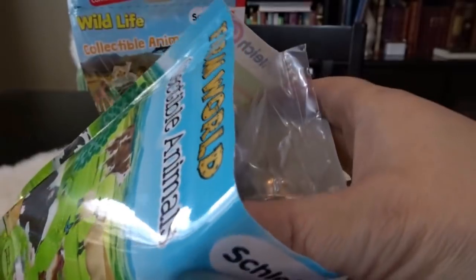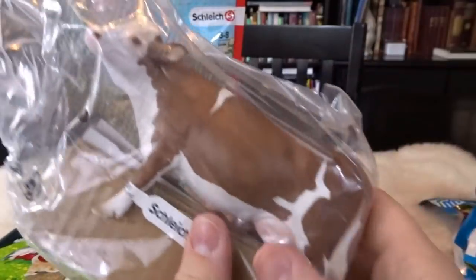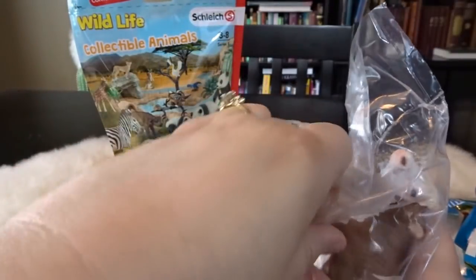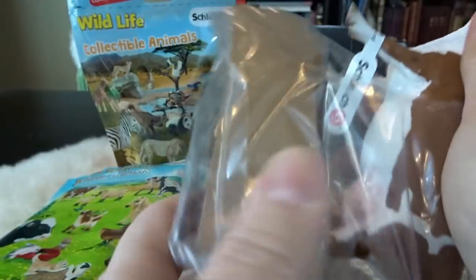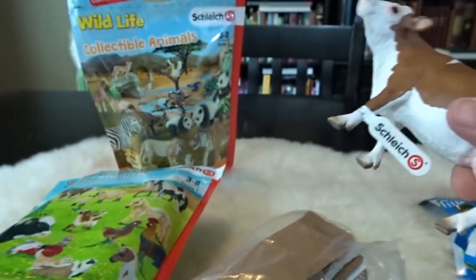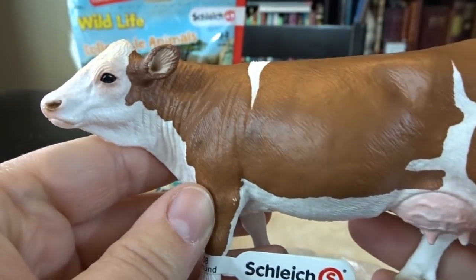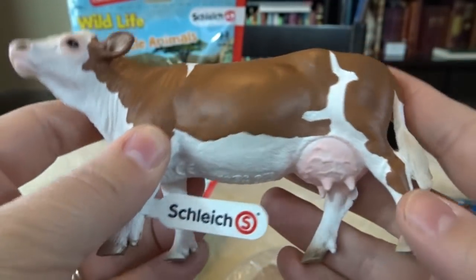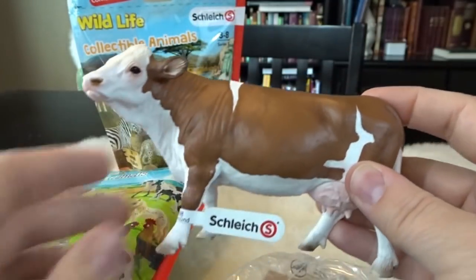Let's go ahead and check out what's inside this bag. So here's our first one — oh wow, it is a cow! A big full-size cow. I was not sure if they'd be full-size or tiny but this is a full-size figure — not a full-size cow of course. Look at the detail. You can see that it's just so detailed and it looks very realistic. This will definitely be so fun to add to a farm set.